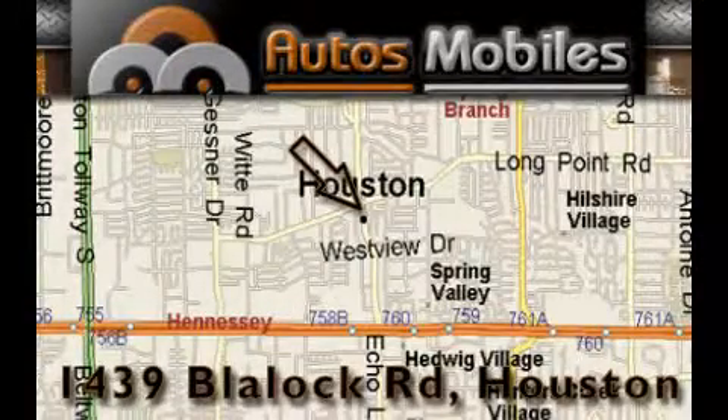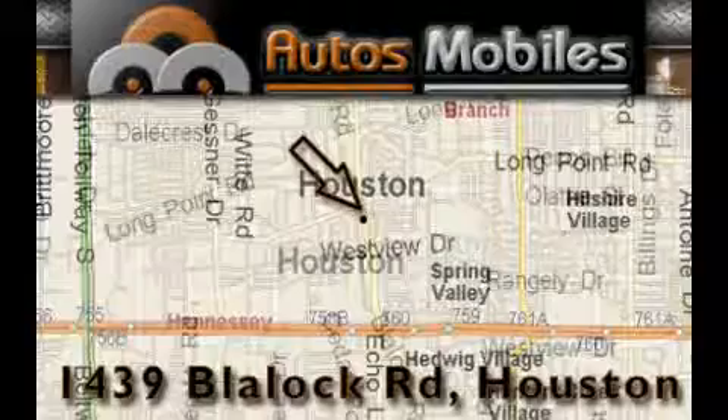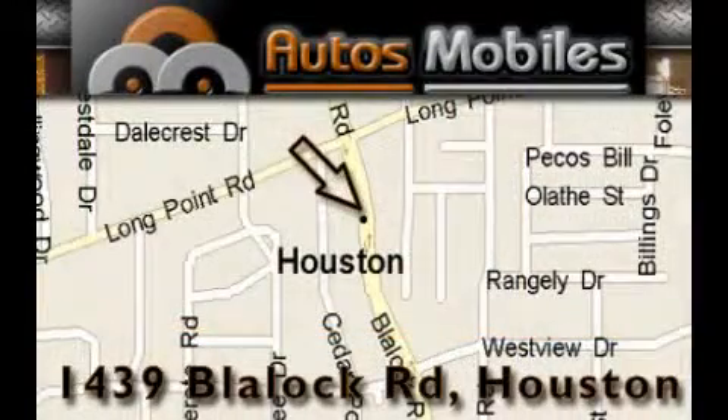Automobiles is located at 1439 Blaylock Road in Houston. Our goal is to exceed all of your expectations to ensure that you'll return for future visits.